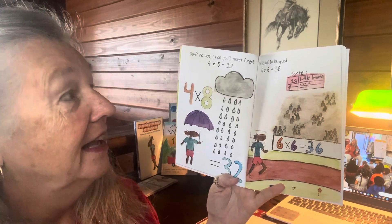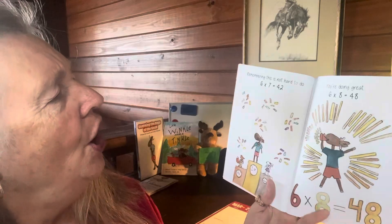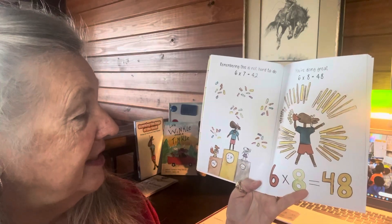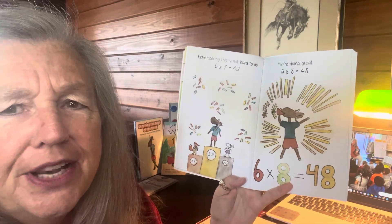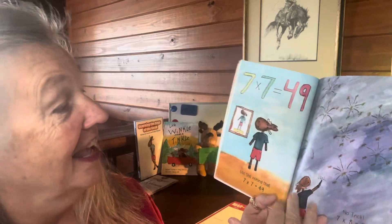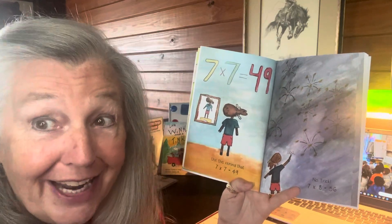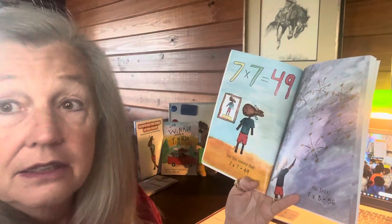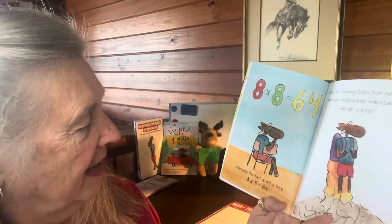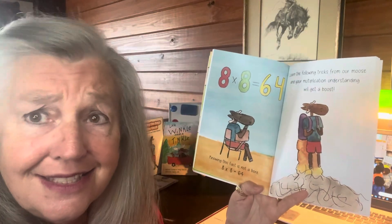You've got to be quick — six times six equals 36. Remember, this is not hard to do: six times seven is 42. You're doing great — six times eight is 48. Use this: remind yourself that seven times seven is 49. No trick — seven times eight is 56. Knowing this fact is not a bore: eight times eight is 64.